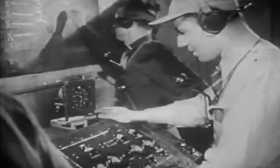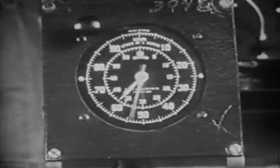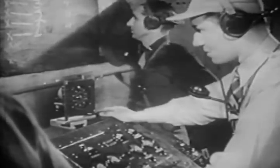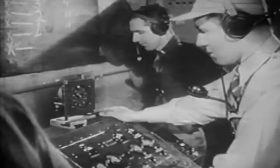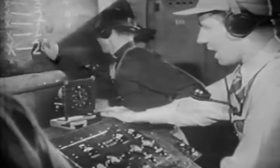Two minutes before launching. One minute. Twenty seconds. Nineteen.